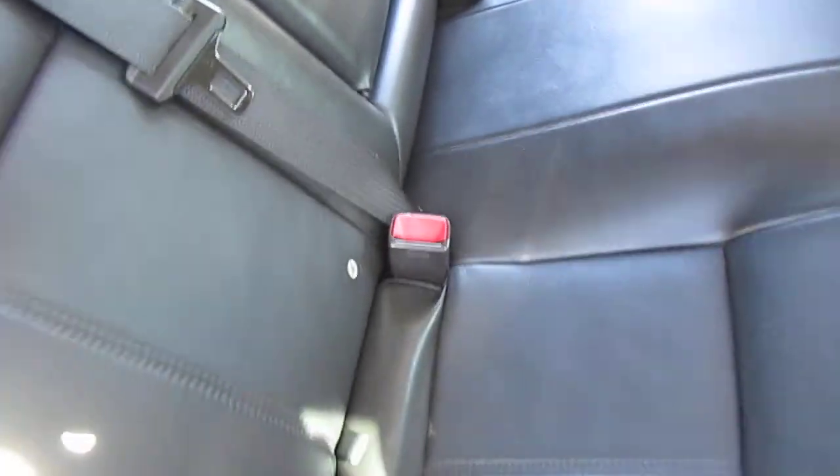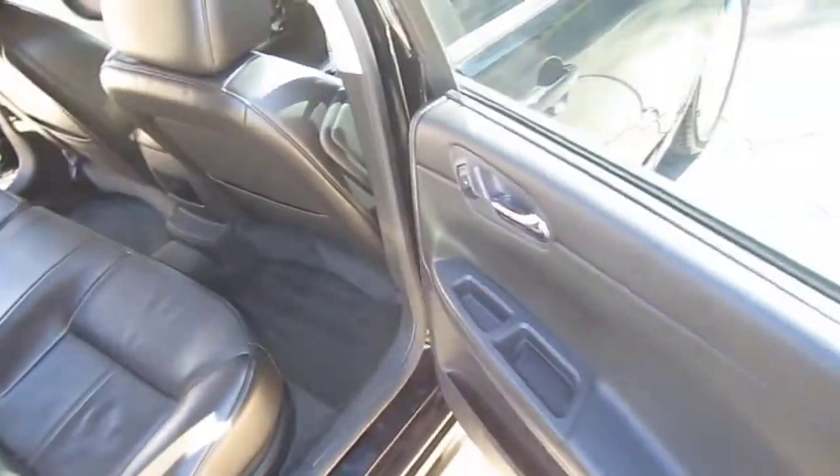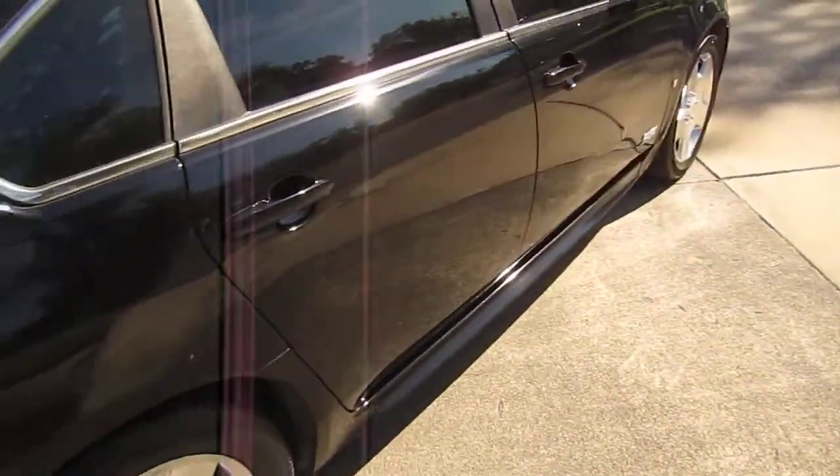There's a fold-down armrest with dual cup holders and split fold 60/40 rear seats, which fold down flat so you can have even larger trunk space than what's already there.